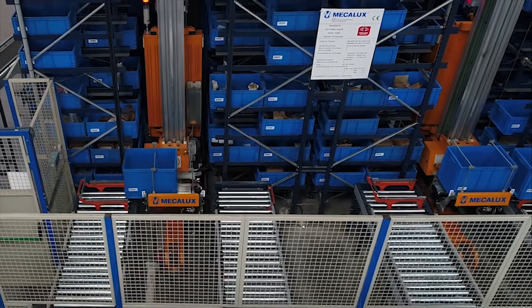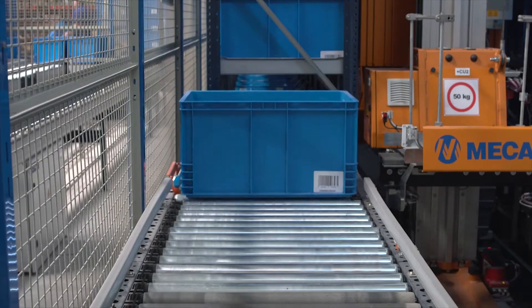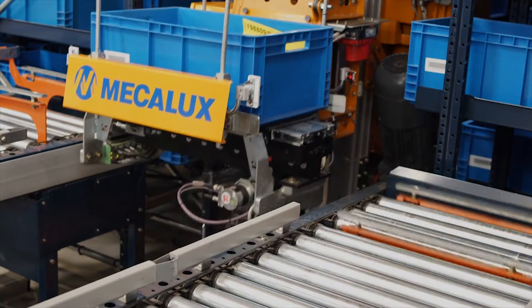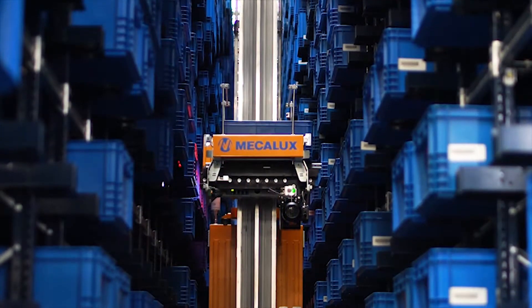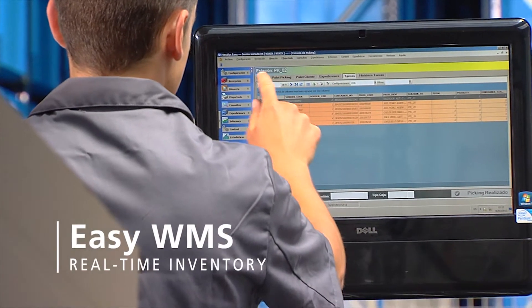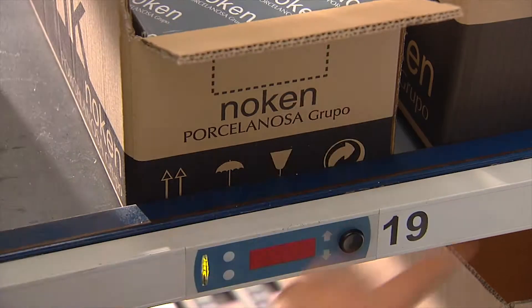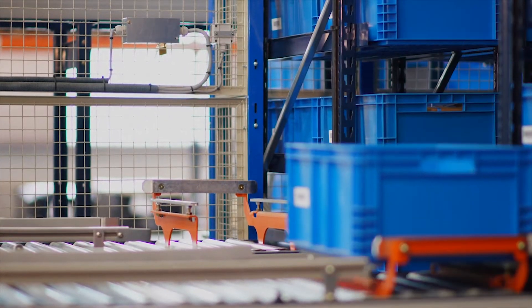The stacker cranes deposit the loads extracted from the racks onto the conveyors. Once picking operations are completed, the box or tray is returned to its location. The entire system is controlled by the Easy WMS warehouse management system, which maintains a permanent inventory in real time.